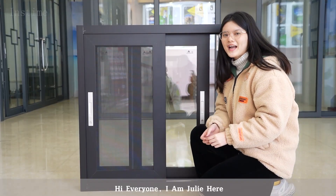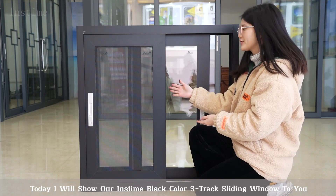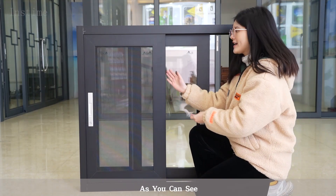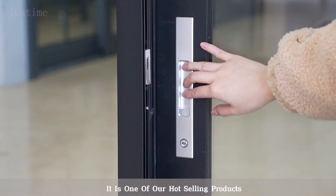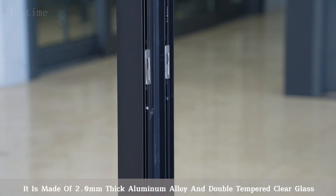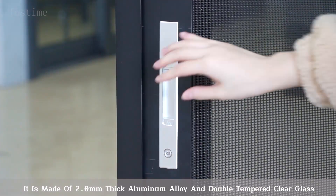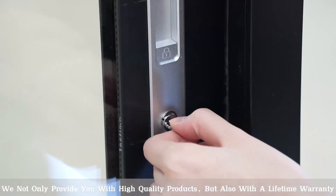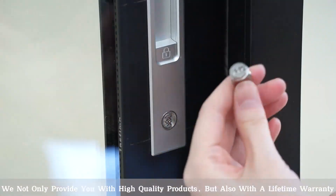Hi everyone, I'm Julie. Today I will show our instant black color 3-check sliding window to you. As you can see, it is one of our hot selling products. It is made of 2.0 millimeter thick aluminum alloy and double tempered clear glass. We not only provide you with high quality products but also with a lifetime